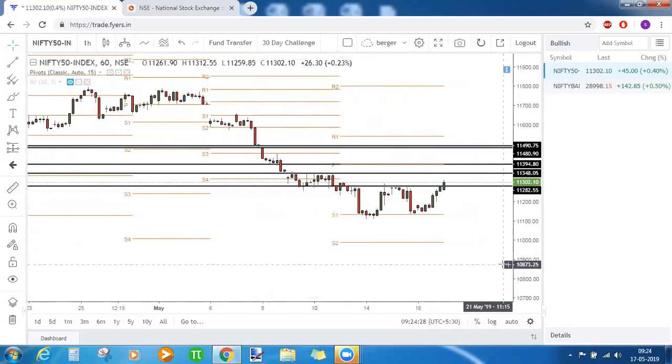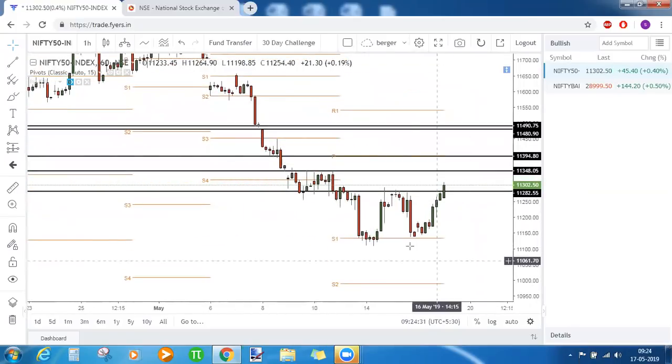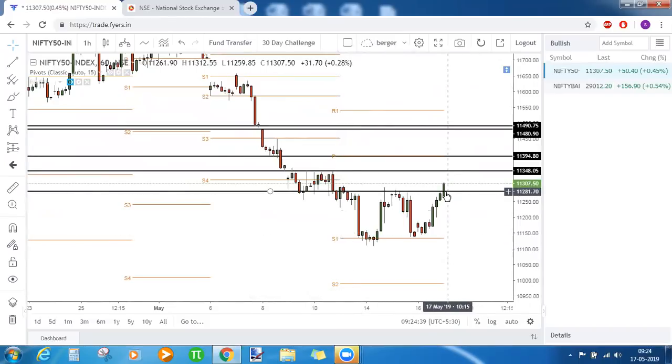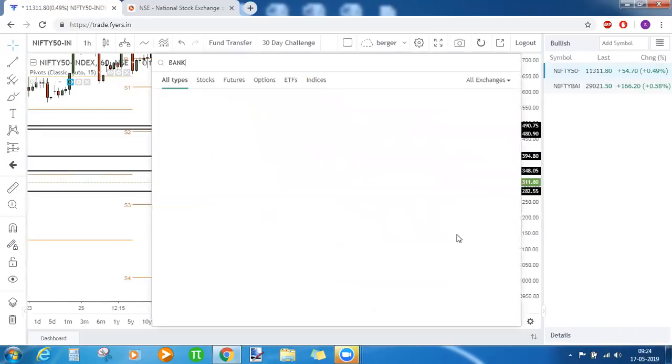To summarize for Nifty: double bottom chart pattern with strong support — weekly S1 and monthly S3 both in conjunction. If the candle closes above the neckline, we'll be bullish. First target is 11,348, second is 11,394, and the third target is 11,482 to 11,490. The same analysis applies to Bank Nifty.